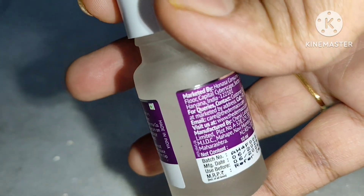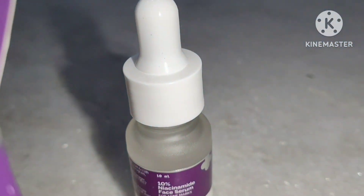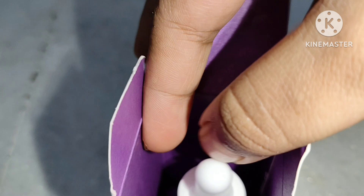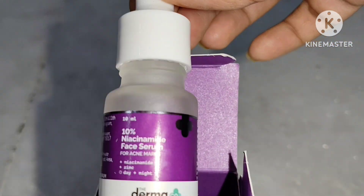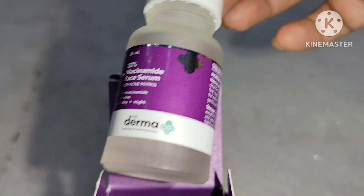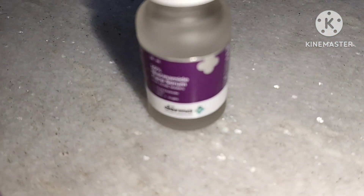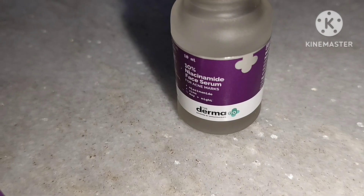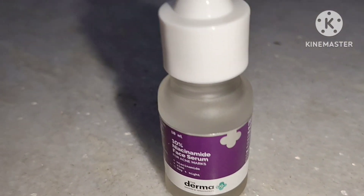The cost is ₹249 for 10ml, which is quite expensive for us. Most Dermaco products are highly expensive to afford.